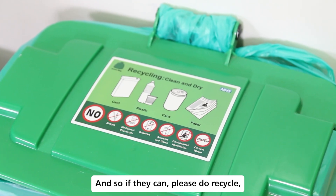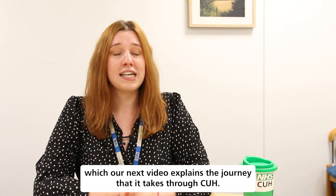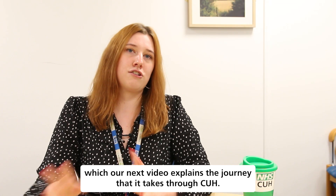If they can, please do recycle, as our next video explains the journey that it takes through CUH.